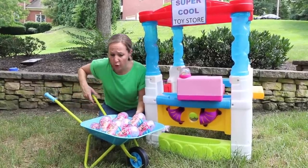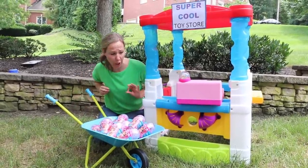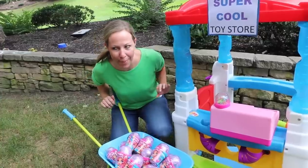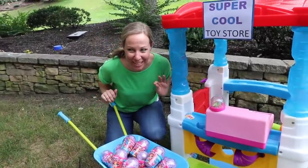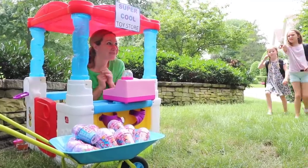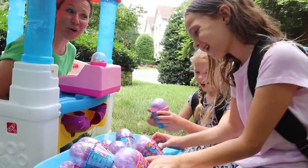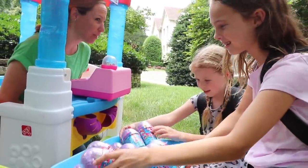There we go. I think my little wheelbarrow display is quite charming. I better get back to the register. I see some customers approaching, which means it's time for some fun. Hello and welcome to my super cool toy store. I see you two are interested in my newest Awesome Blossoms.